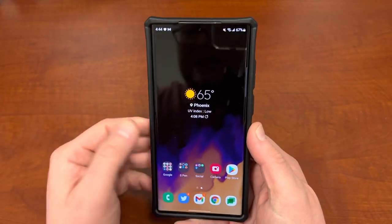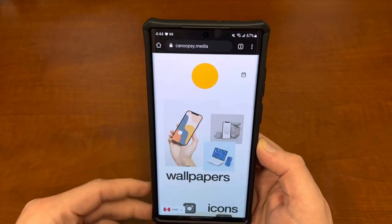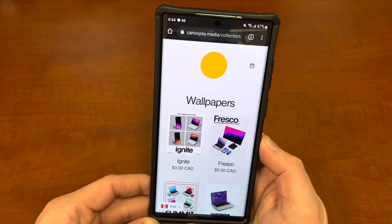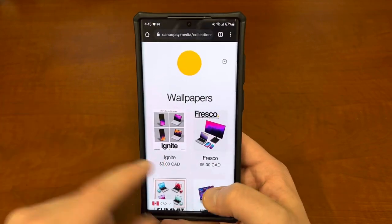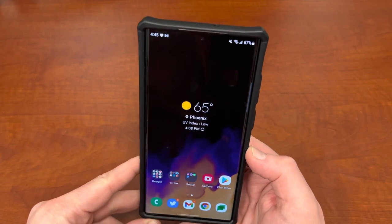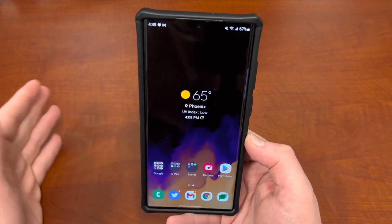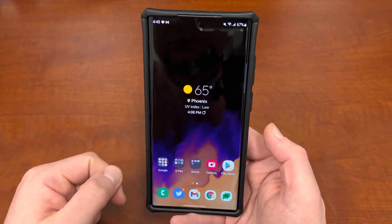The wallpaper I have today is actually not from an app. I actually purchased it from another YouTuber — you guys may know him — Knoopsy. He makes some awesome-looking wallpapers with gradients and things like that. This is his new Ignite Pack, and this is one of the wallpapers from there. I really like how it looks on this super awesome AMOLED display with the really dark blacks and how that bleeds into the purple. It just looks really, really nice.